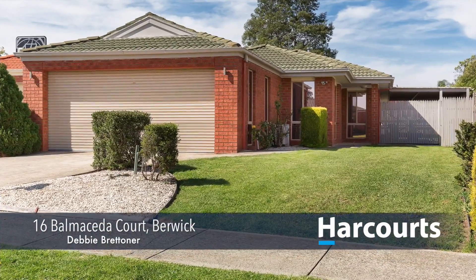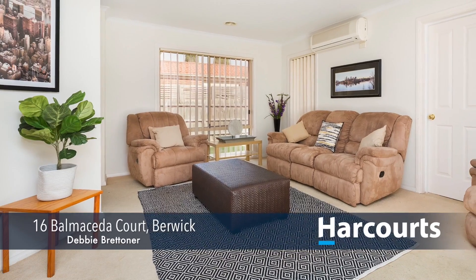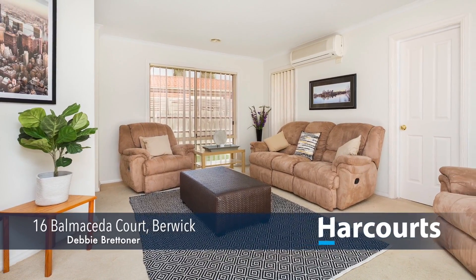Hi, I'm Debbie Brettner from Harcourts in Berwick. Number 16, Balmer Cedar Court in Berwick. First home buyers, investors and empty nesters.